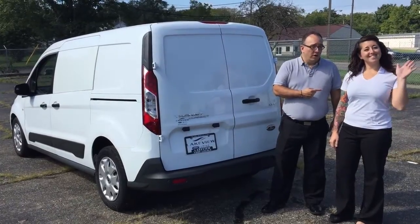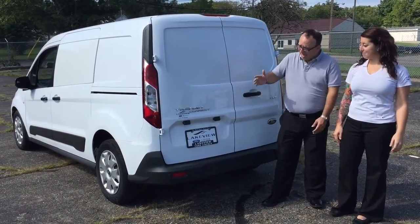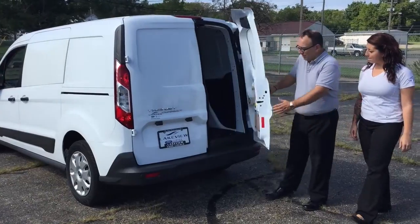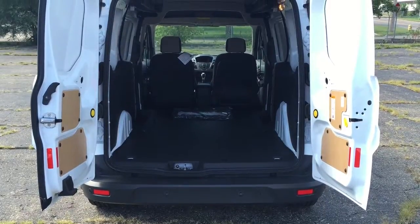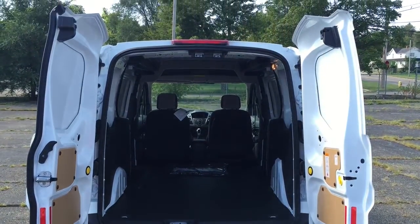I'm here with Kim Welch at Lakeview Ford, and here's the cargo version of the Transit Connect. Our passenger version has a lift gate, but you can get the cargo or the passenger version with this cargo door feature — and they open up nice and wide, up to 90 degree angles. You can get tons of space in there for pretty much whatever you need.